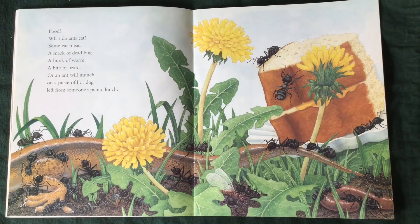What do ants eat? Some eat meat. A snack of dead bug. A hunk of worm. A bite of lizard. Or an ant will munch on a piece of hot dog left from someone's picnic lunch.